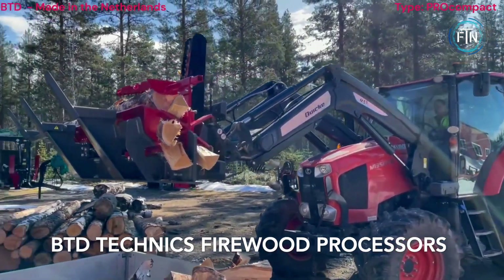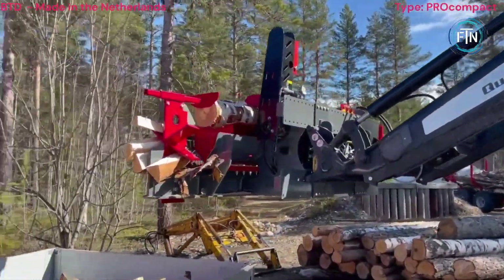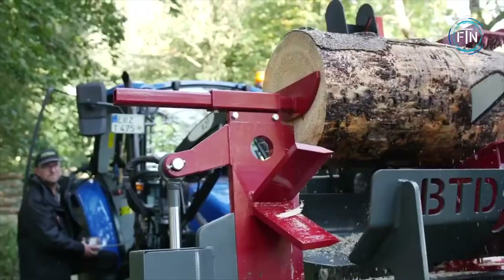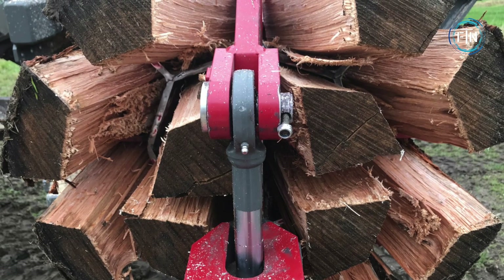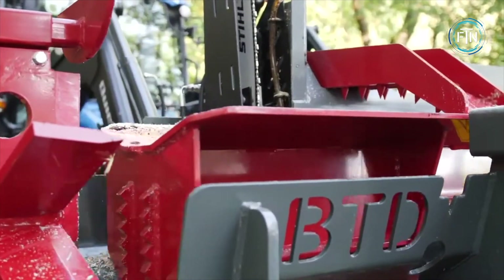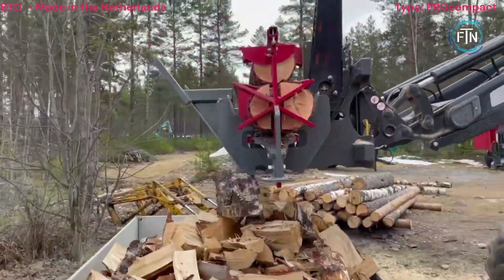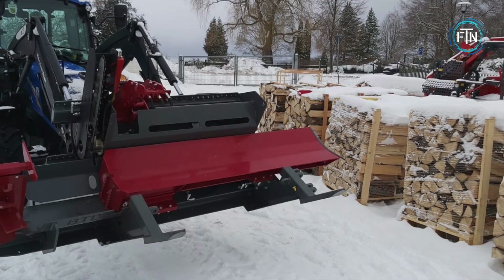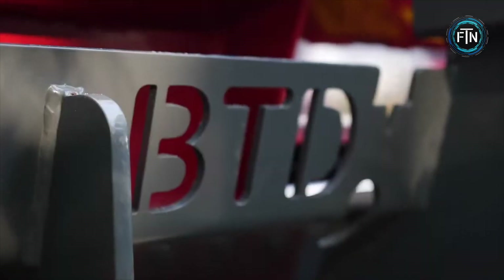BTD Technics Firewood Processors are highly efficient machines designed for the purpose of cutting, splitting, and processing firewood. These processors are renowned for their capability to streamline the firewood production process, making it far more efficient and less labor-intensive. They are equipped with robust and sharp cutting blades or chainsaws, which can precisely cut logs to the desired length. This feature ensures uniformity in the size of firewood pieces, which is important for efficient burning and stacking.